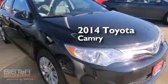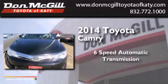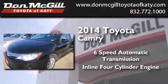This is a 2014 Toyota Camry. This four-door sedan has a six-speed automatic transmission and an inline four-cylinder engine.